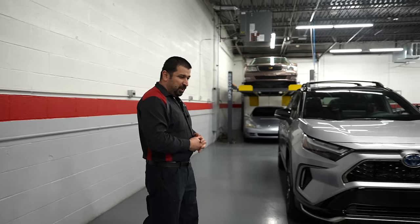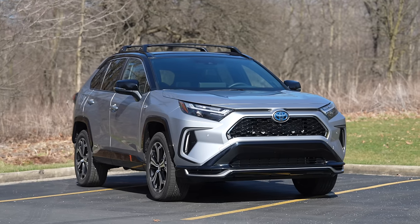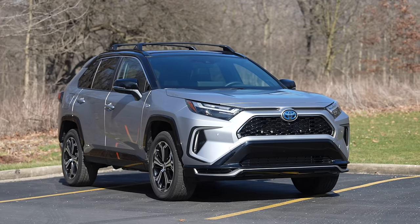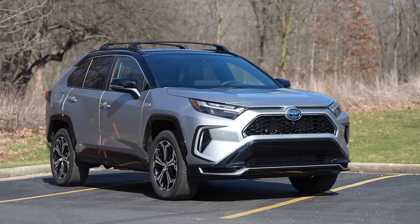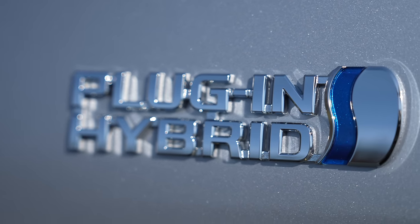In today's video I'm going to share with you one model that kind of flies under the radar a little bit. It is not perfect, but in my opinion, having reviewed a lot of plug-in hybrids, this is one of the best on the market — and that model is the Toyota RAV4 Prime plug-in hybrid. I'll share with you why this car flies under the radar and why, if you're nervous about electric cars, you should give it a chance.